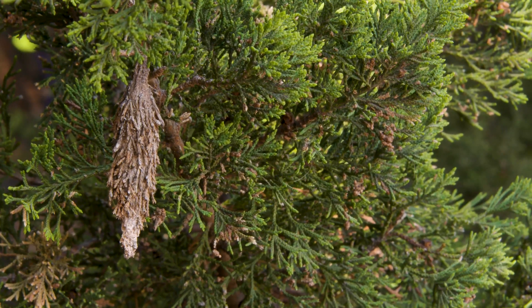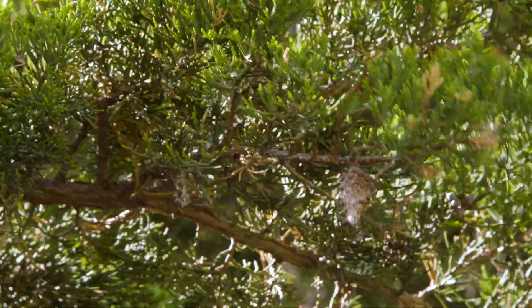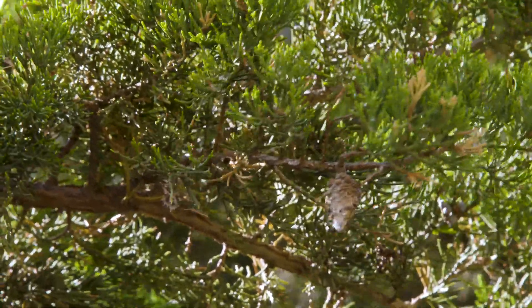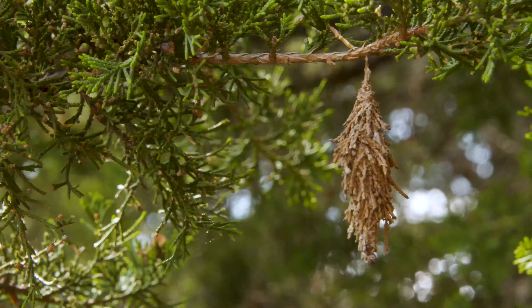Bagworms are in a little cocoon, and a lot of them started appearing last year, hanging down from the trees with webbing. This product will also kill those, so controlling bagworms is kind of another byproduct of spraying for case bearers.